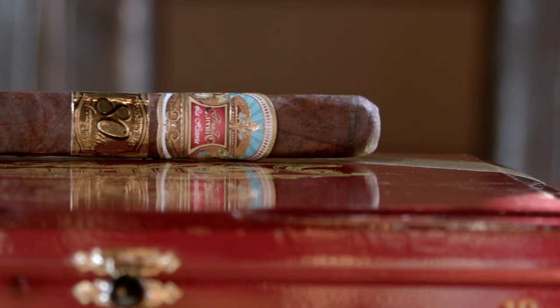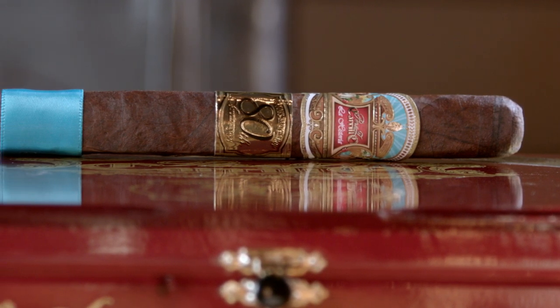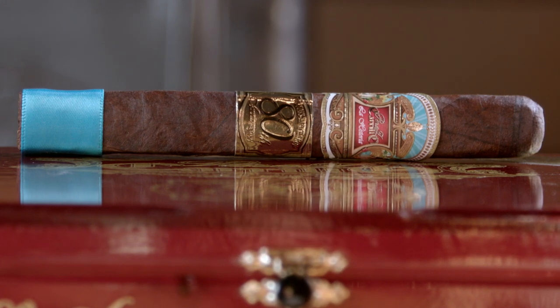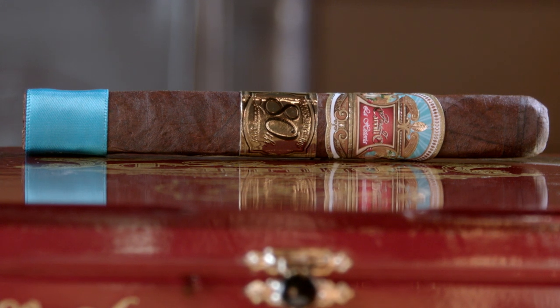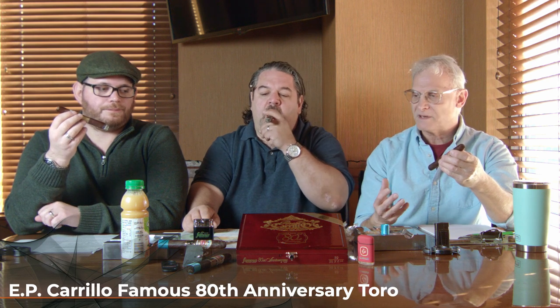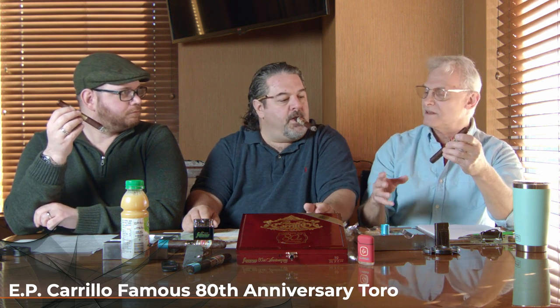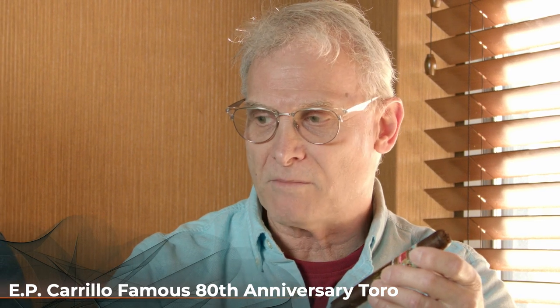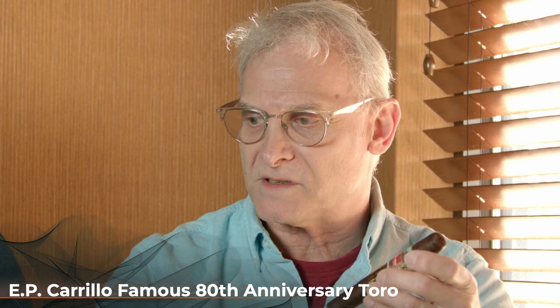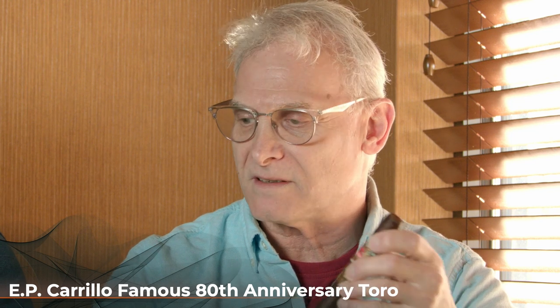So you're into the first couple of puffs. Some of the initial flavors from that toasting and lighting — I had pepper and charred oak. But then some of that sweetness from the pre-light starts to arrive. What are your first impressions? I'm getting a little bit of pepper up front, still getting a little bit of that leathery taste, raisin — it was more like a mix of leather and raisins. And I'm getting a little bit of that mocha flavor too. There's definitely a little hint of that.